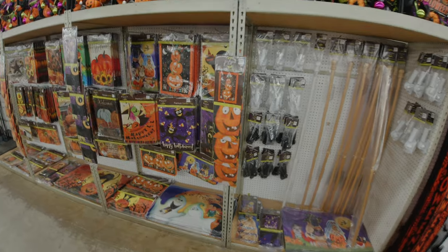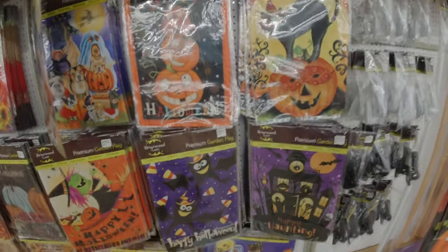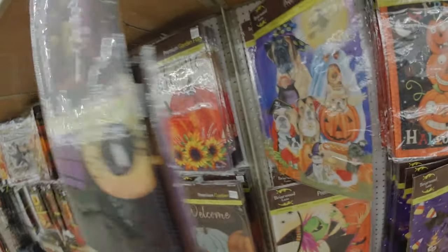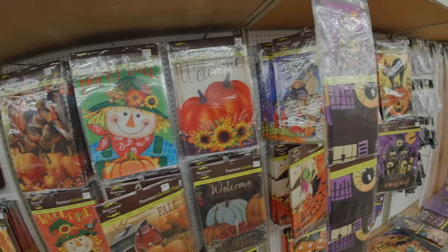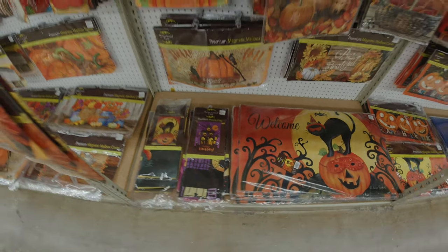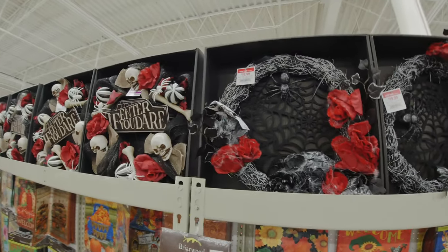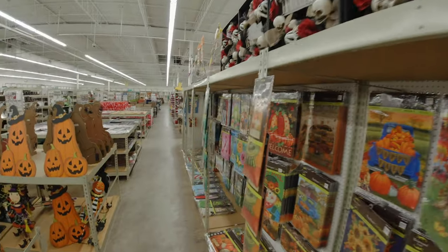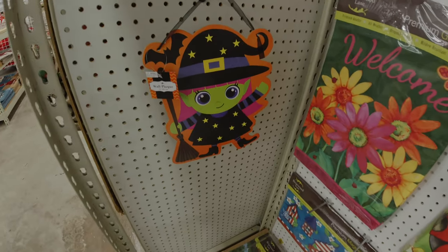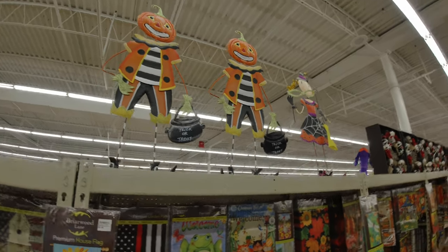Around the corner here we've got some general decor — a lot of wreath selections. Just take a skim past all of this fall stuff. There's a little bit of Halloween hiding in here. Then as we make our way down this long aisle of fall merchandise, we do still have some Halloween wreaths at the top. These are looking a little bit more macabre — I love those. I think I spy just one more little Halloween item here at the end. Cute little witch.